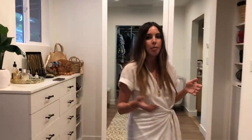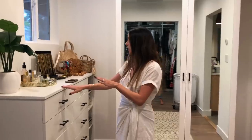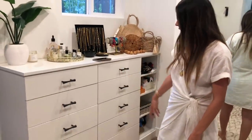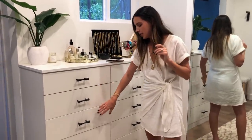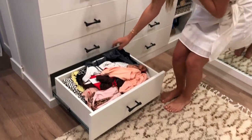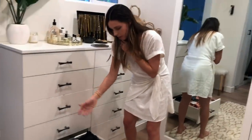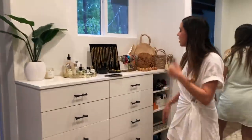Moving this way from the closet, this side used to be completely empty and I felt like it was a total waste of space. So I had the same person who built the closet build us this custom dresser and we each have a side. It's basically underwear, bras, socks, pajamas, and bathing suits. This drawer is my bikinis, which — as you can see — is a nightmare in here. Got to get this organized before bikini season.